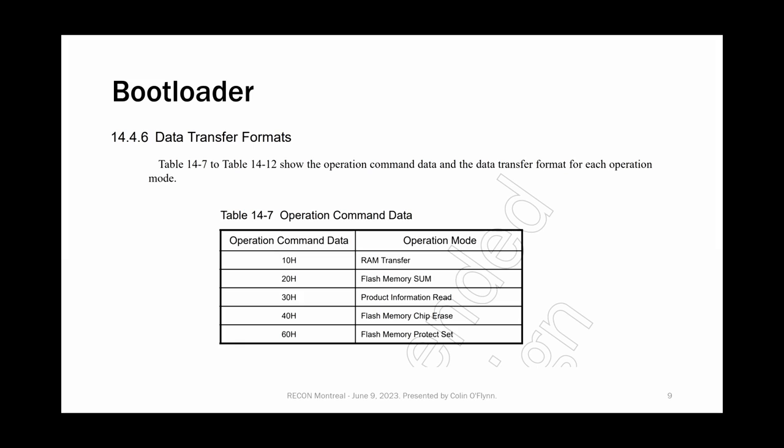I needed to be able to read out and program the device. I couldn't find programming tools, but the datasheet describes the bootloader in detail. The bootloader has a few commands: RAM transfer for a second-stage bootloader, a checksum command for flash memory, reading product information including security features, erasing the device, and setting a protection mode. Notably there's no flash read or flash write command — you need a second-stage bootloader for that to work.